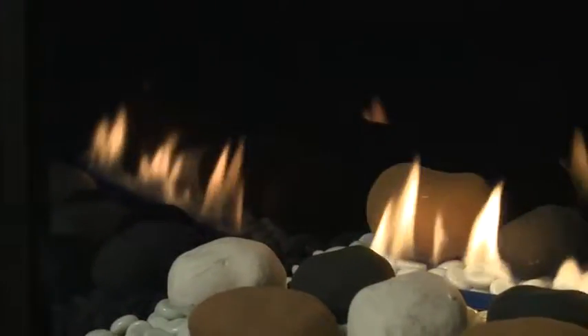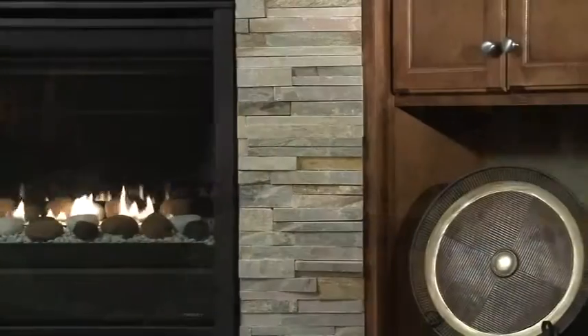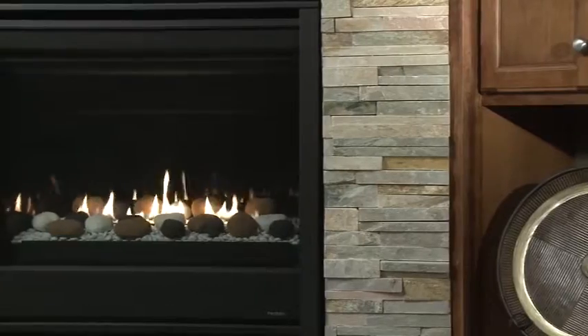A fade-resistant reflective liner multiplies the flames and intensifies the effect. Finish the look of the Eclipse with design and clean lines.